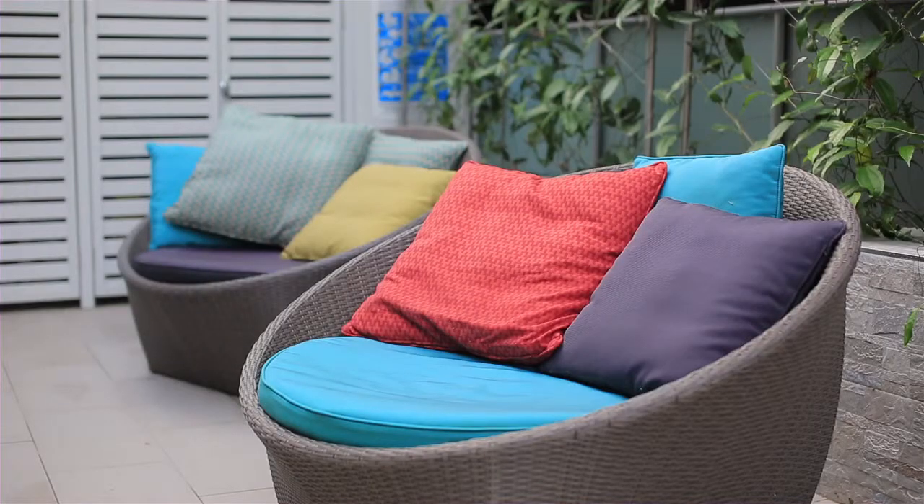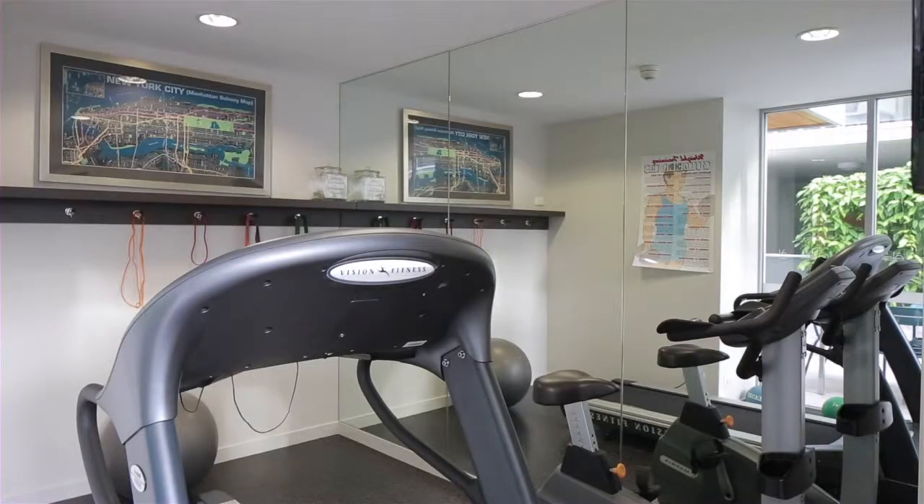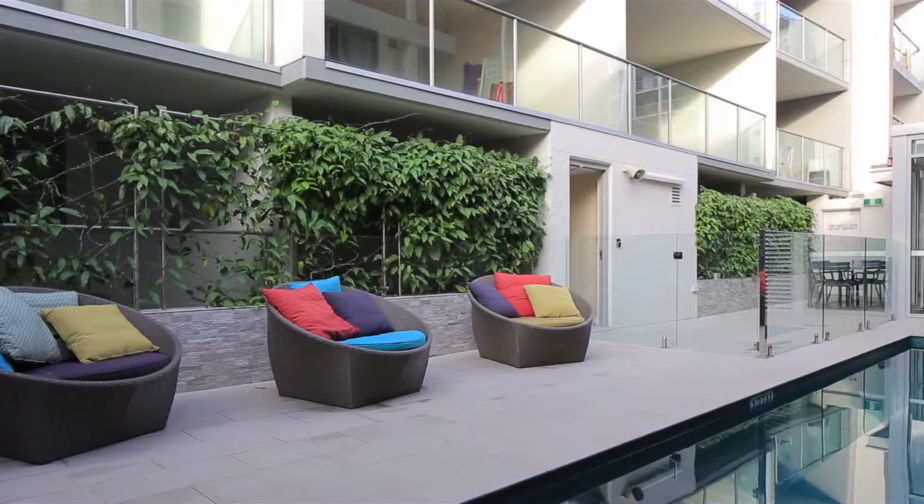Station 16 is a secure complex and offers on-site facilities including a stylish pool and barbecue area, gymnasium, and a single secure lock-up garage.